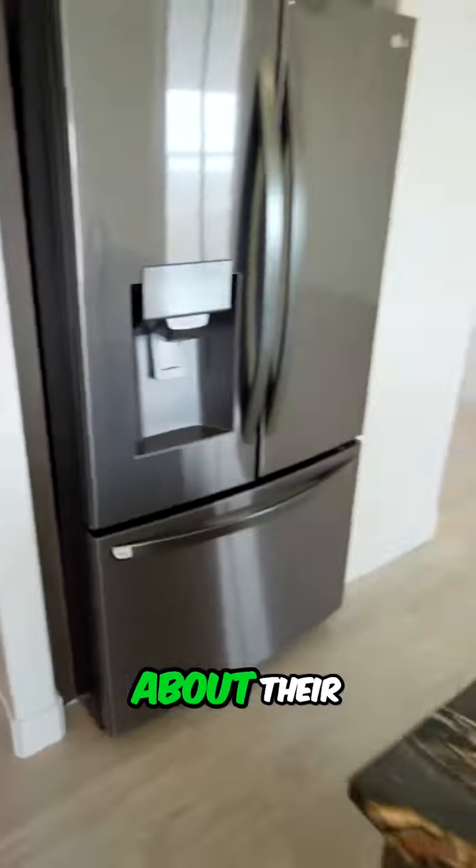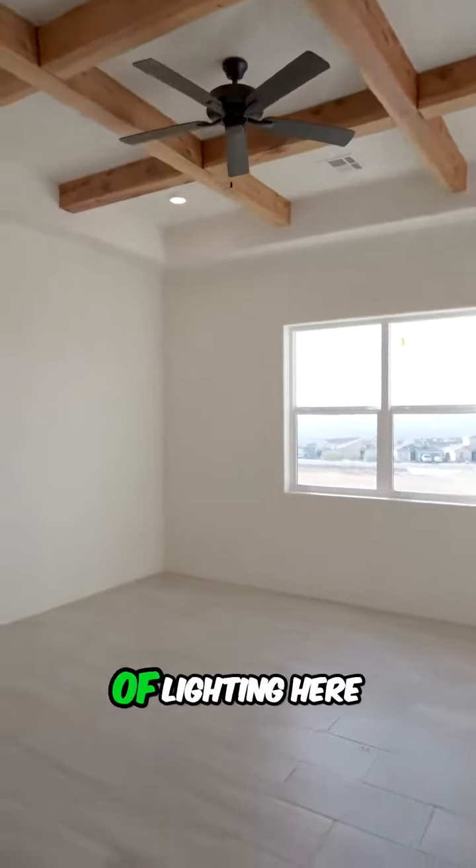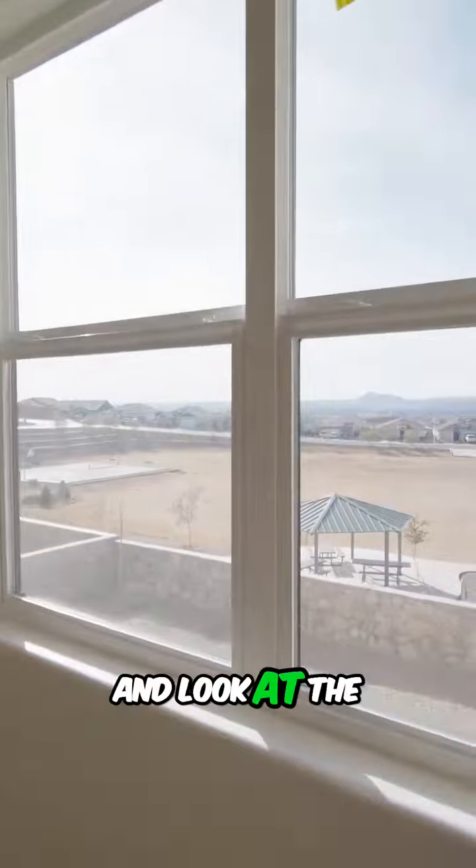This is what's good about this builder. We did a video of it before already and we talked about their mastery and carpentry. You could see with the vigas and then plenty of lighting here in the living room — and look at the view.